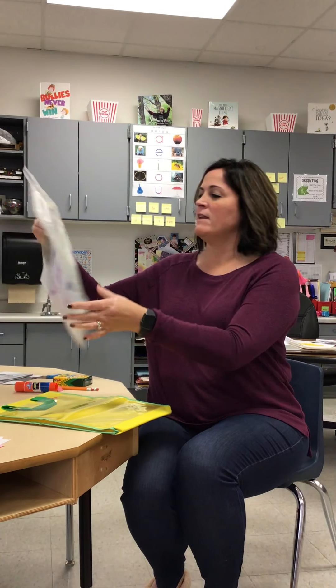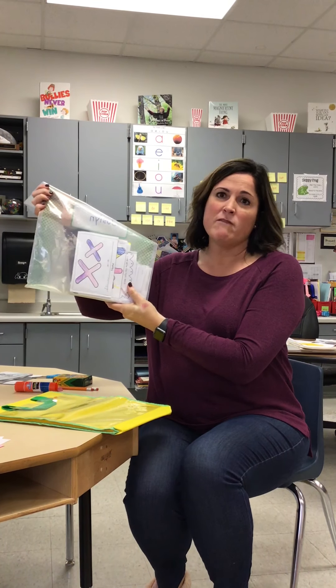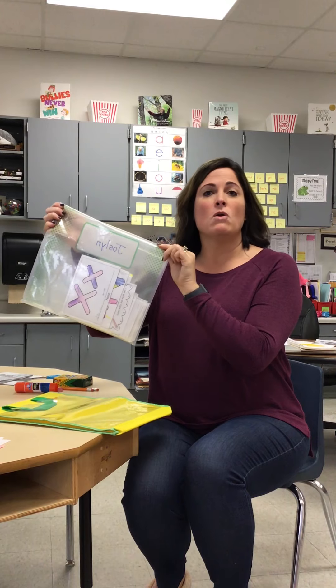Now here's the good stuff. When you open up your packet, you will have a few things in there. The first thing you'll have is your bag books — all of the bag books that you have hanging up in those cubbies by your group, you're going to see those in your packet. Keep reading those bag books.